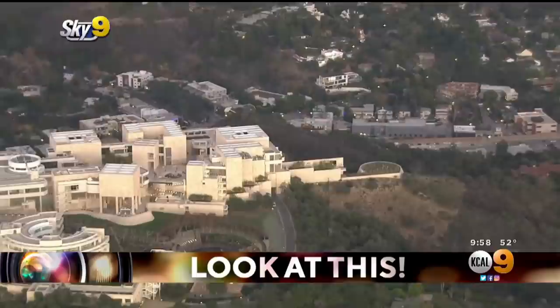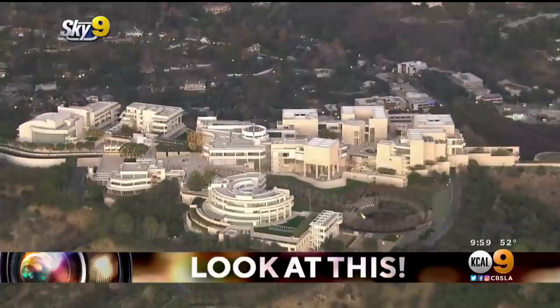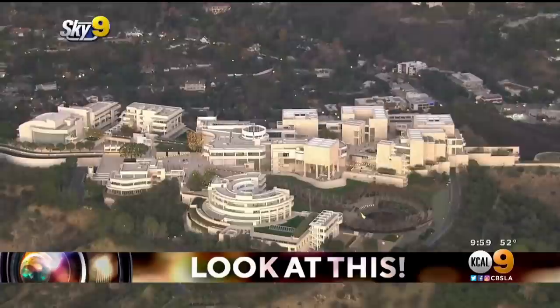One of the most stunning buildings in all of Los Angeles, if not the world — almost 2 million people visit the museum every year, so it's also one of LA's most popular attractions. And it's free.